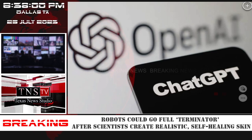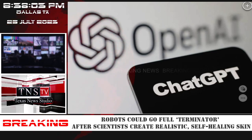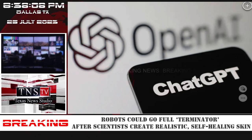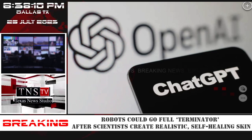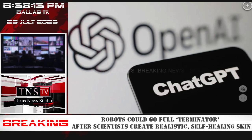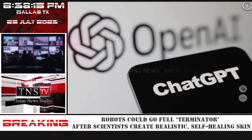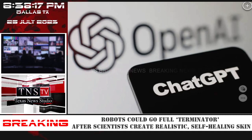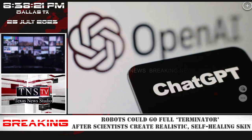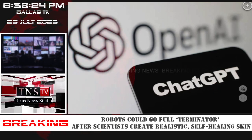Arming an artificial intelligence-powered robot with lifelike skin could be the way of the future, making humans feel more comfortable around such technology, according to SWNS. The material is similar to actor Arnold Schwarzenegger's cyborg character in the Terminator, which boasted a robotic endoskeleton covered by living tissue.